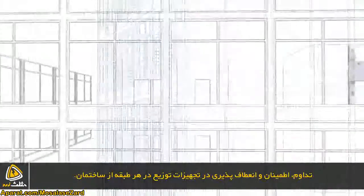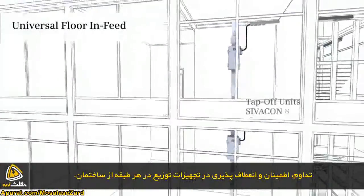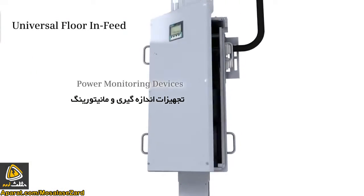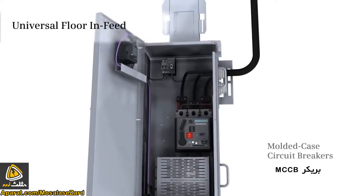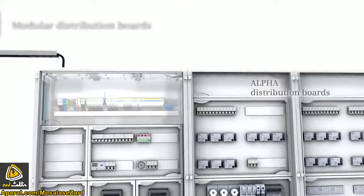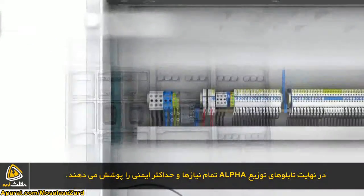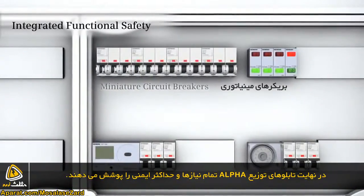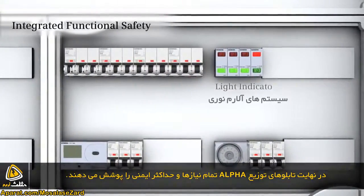Consistent, reliable, flexible — all the way to the floor in-feed. There, our modular alpha distribution boards cover all requirements and ensure absolute functional safety.